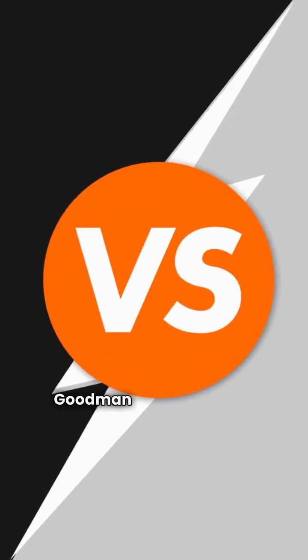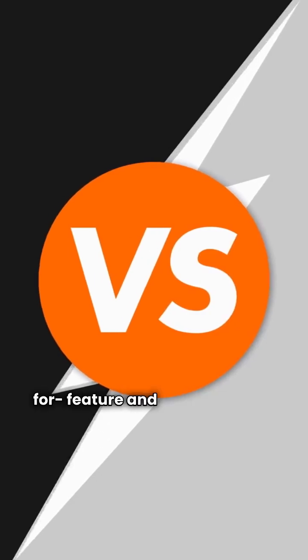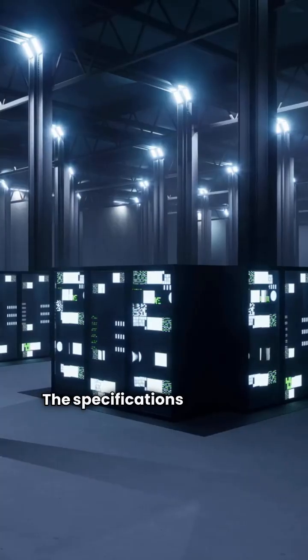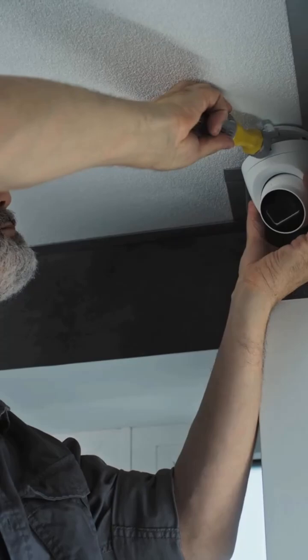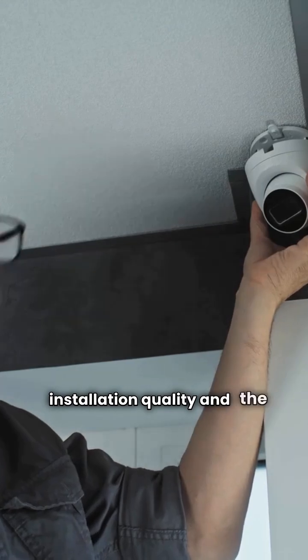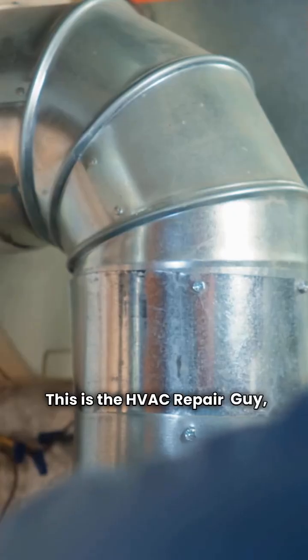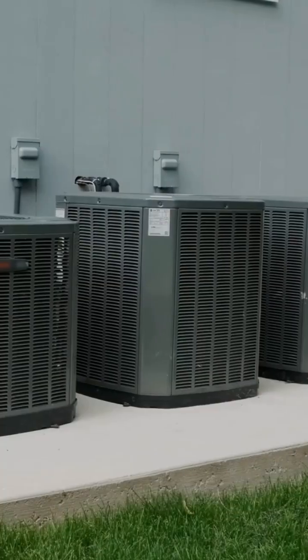Bottom line, Goodman and Ream are almost clones across their model lineups, matching feature for feature and warranty for warranty — the specifications are nearly identical. Your decision should ultimately come down to the installation quality and the price from your local dealer, not the badge on the unit. Always get multiple bids. This is the HVAC Repair Guy, keeping you comfortable. See you next time.